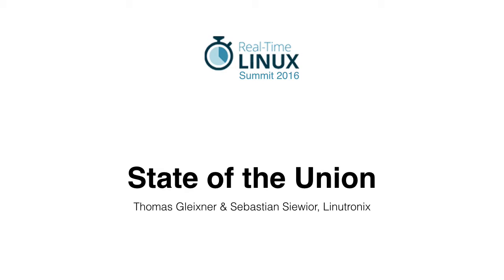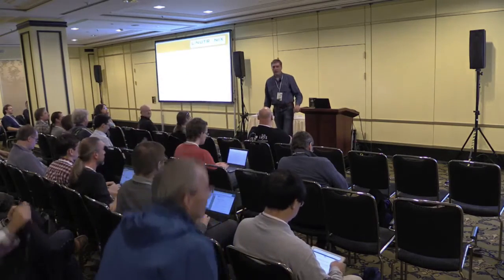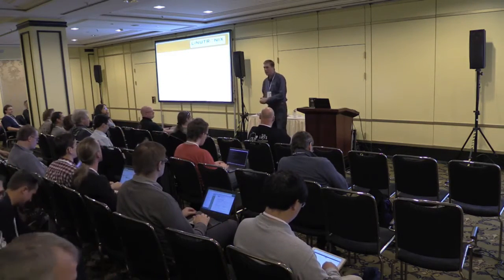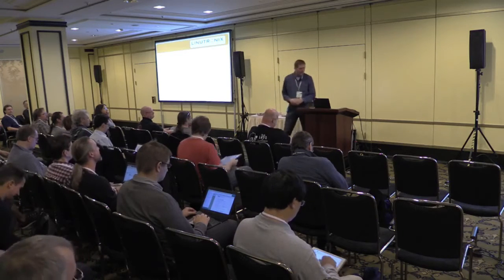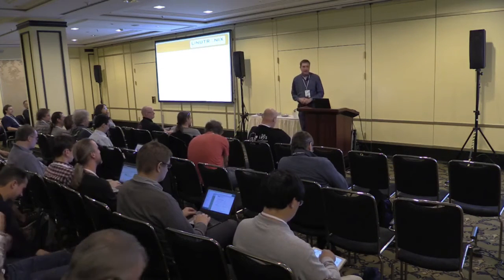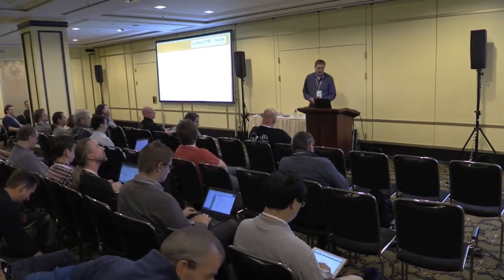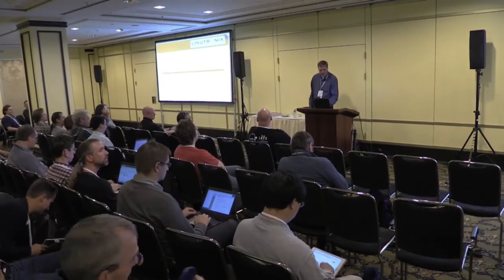Welcome back. I hope you enjoyed your lunch — I have the honor of guiding you through your upcoming food coma. Let me give you a few details on where we are with RT and what's the state of the union.